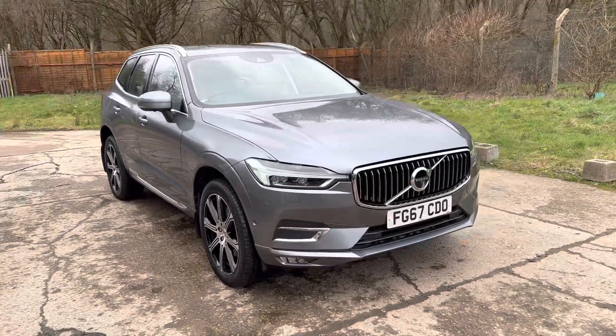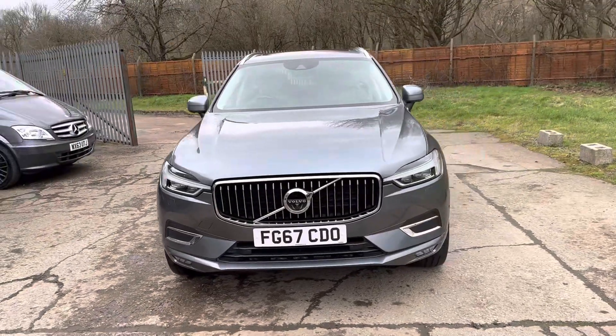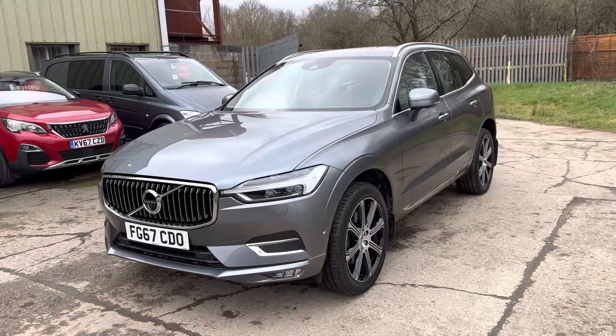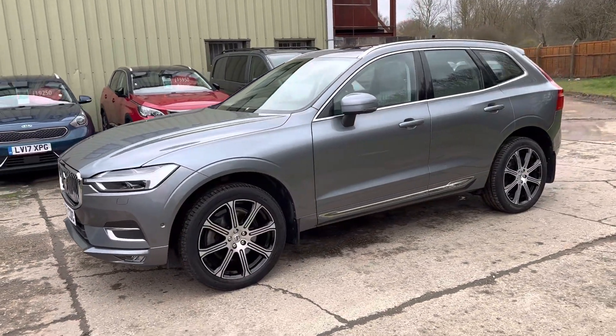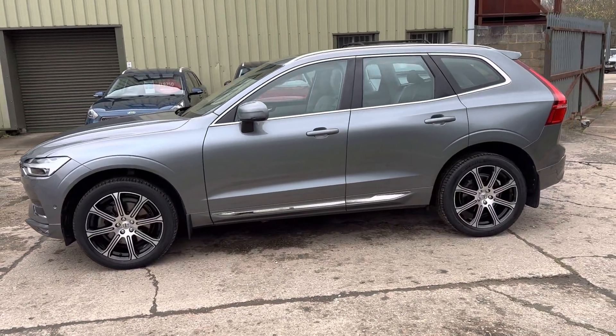Hello and welcome to ADG Sevenoaks, where we're very pleased to offer this Volvo XC60 2.0-litre D5 PowerPulse Inscription Pro. This is a 2017 vehicle on a 67 plate, just one owner with 30,000 miles — a fabulous specification car.